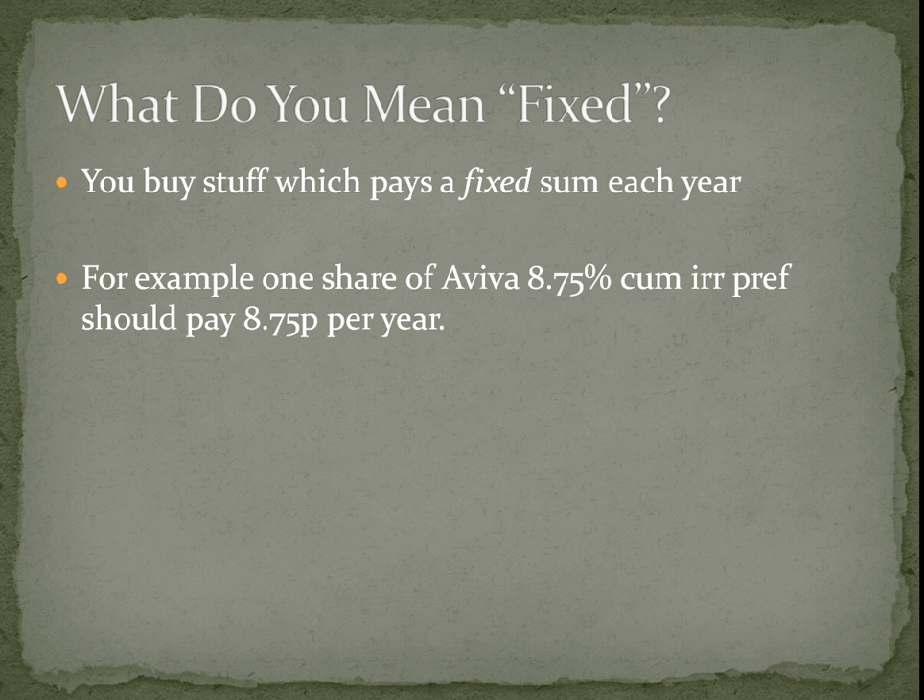For example, if we look at Aviva, you've got an 8.75% preference share. This is a fixed income security. So for every one of these that you buy, you should get 8.75 pence paid to you each year.